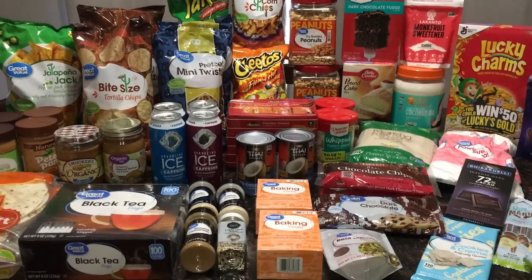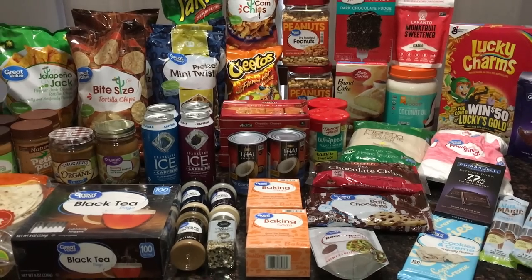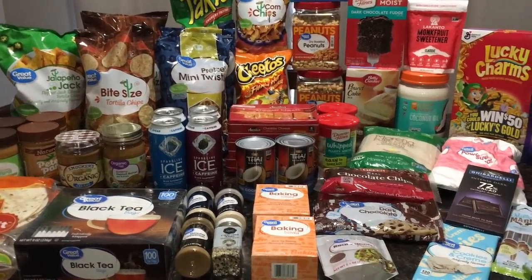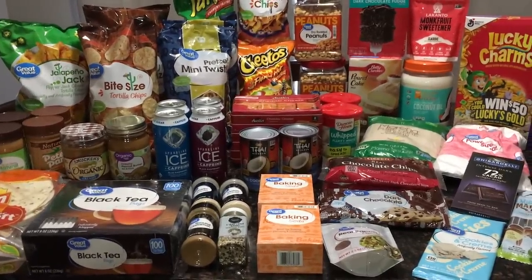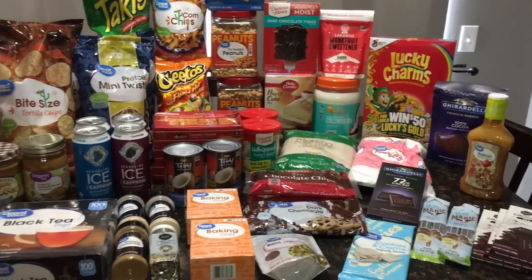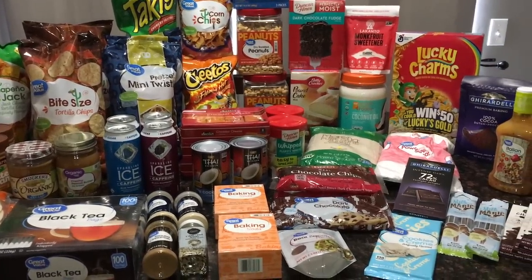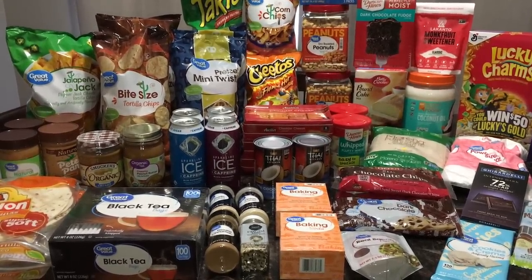My kids are getting some lunches from their schools, which has been helpful. Moving forward this month, maybe I'll show you what's in our pantry or fridge, and maybe some what's for dinner videos. I know I've been slacking with videos lately but I'm going to try to get back on track. This is a huge haul, so I'm going to start with pantry items, then show the cold stuff, and then I have some non-food items as well.